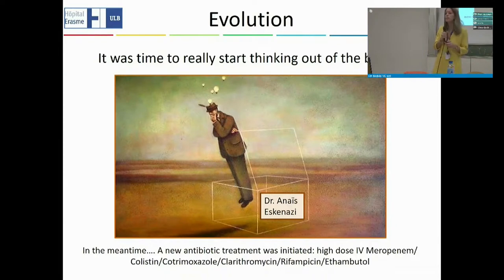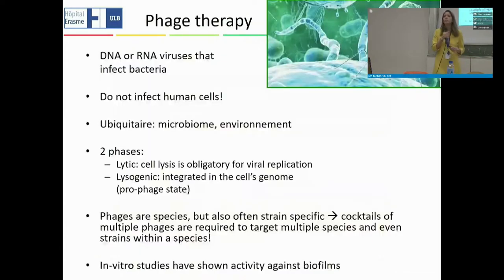We realized it was time to think out of the box. We had a chronic bone infection, and it was largely thanks to Dr. Eskenazi — at the time a doctor in training for infectious diseases — that real out-of-the-box thinking occurred. In the meantime, a new antibiotic regimen was initiated with high-dose meropenem, colistin, co-trimoxazole, clarithromycin, rifabutin, and ethambutol. And Dr. Eskenazi found that we could potentially treat using phage therapy.